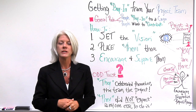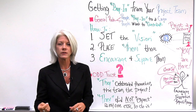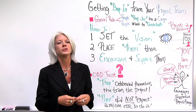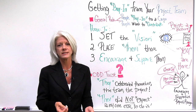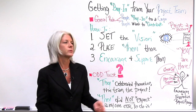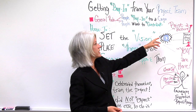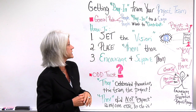A lot of times, now that we're trying to do more with less and get things done quicker, we just cut to the chase and start doing tasks and producing deliverables. When that happens, people really lose the essence of why they're doing what they're doing. So as the project manager, you want to set the vision and paint a picture of what the team and this project are about.